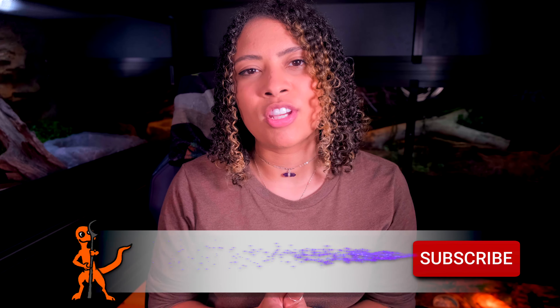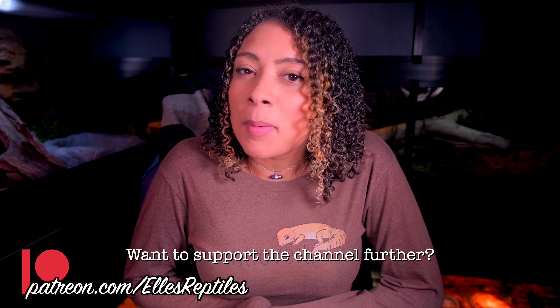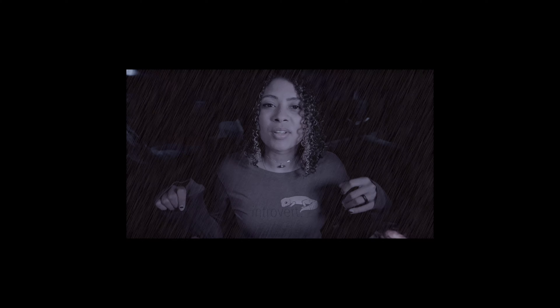Good morning reptilians, welcome and welcome back to the channel. I'm Elle and this is Elle's Reptiles. This week we're going to be talking about the best plants for your crested gecko. Just want to preface this by saying I am not great at keeping plants alive in tanks — I'm good at keeping them alive in life, just not in tanks. This is not an exhaustive list, just some of the easiest to find and best ones. This video is sponsored by iHeartGecko, so stay until the end to find out more.